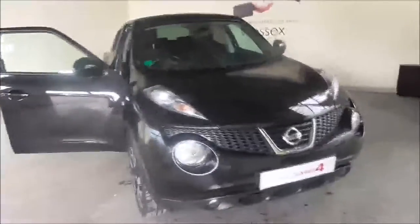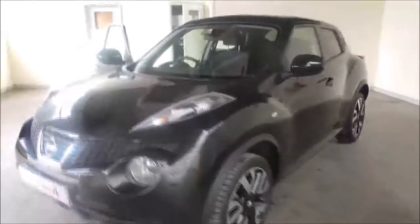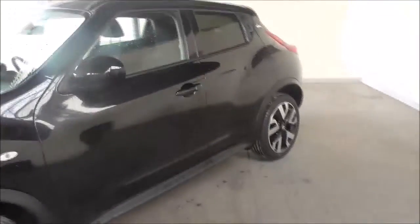Hello and welcome to Wessex Garages. Today we have Gloucsham's 2013 Nissan Juke N-Tec. This particular vehicle is powered by the 1.6 litre petrol engine and has a 5-speed manual gearbox, a tax band E which equates to around £100 per year payment, and an average fuel consumption of around 47 miles per gallon.